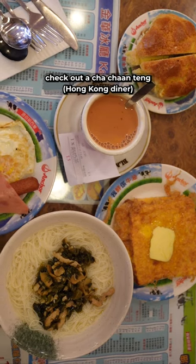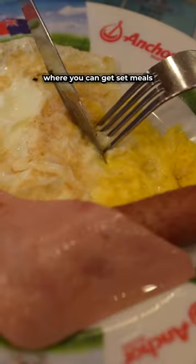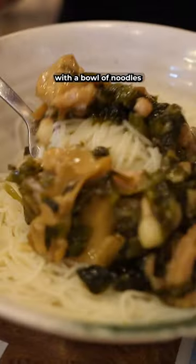If you've got a bit more time, check out a cha-chan-tang or a Hong Kong diner where you can get set meals with a bowl of noodles and a drink.